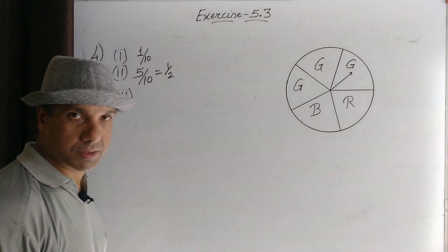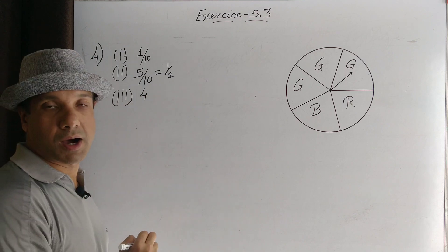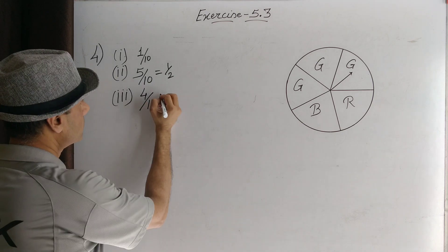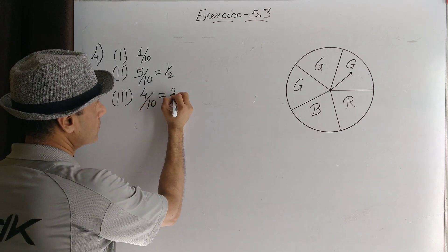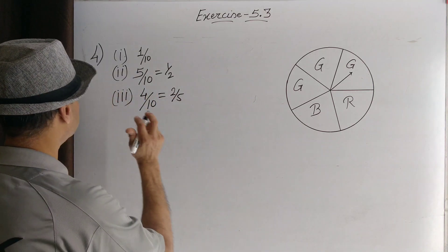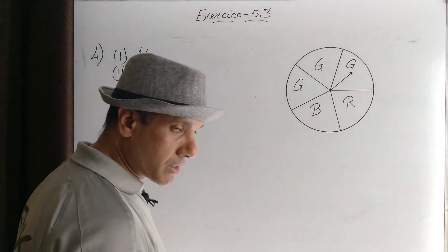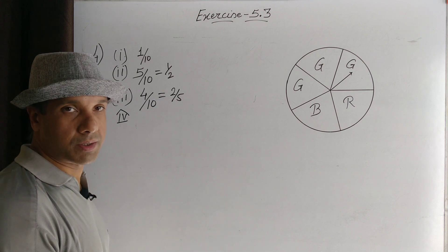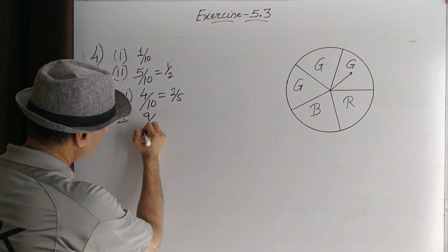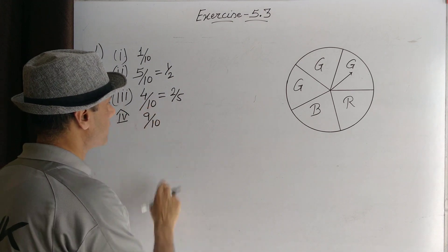Getting a number greater than six: seven, eight, nine, ten — four numbers are greater than six, so four possible outcomes out of ten total outcomes. The probability is four by ten, that is two by five. Getting a one-digit number: one to nine are one-digit numbers, so nine possible outcomes out of ten total outcomes. The probability of getting a one-digit number is nine by ten.